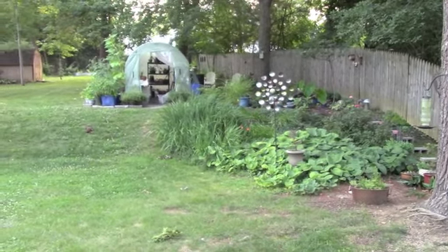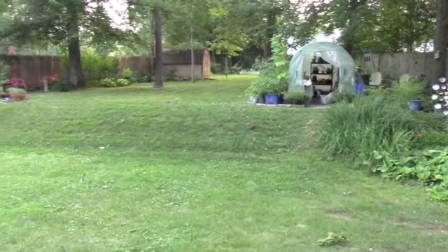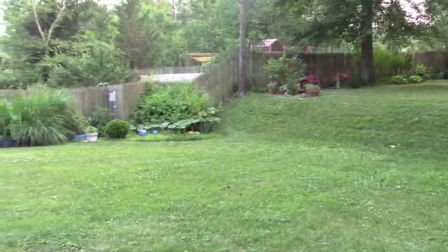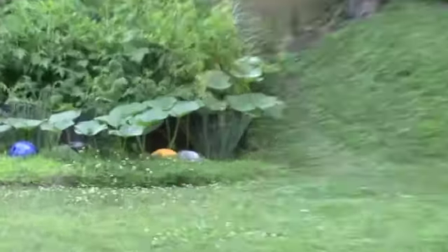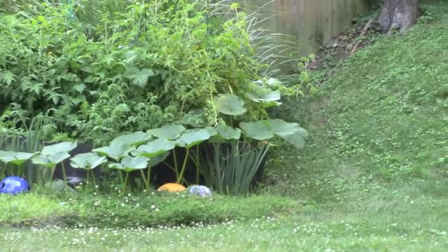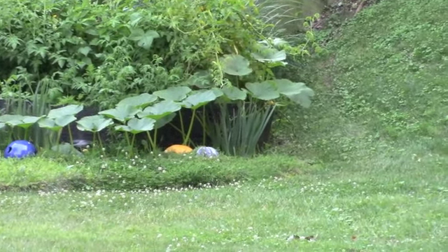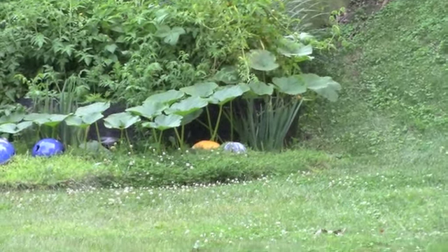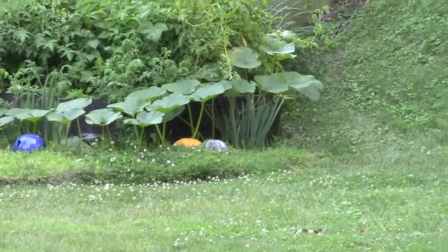Hi guys, I just got back from vacation and I thought I'd come out here and see how the garden did without me. Right away I can see there's a huge pumpkin over here. It grew exponentially while I was away. Luckily we did have some rain, so my husband didn't have to water anything. But we also had a pretty bad storm, so I'm expecting to see some things tipped over and some branches down. Let's go see what the pumpkin looks like.